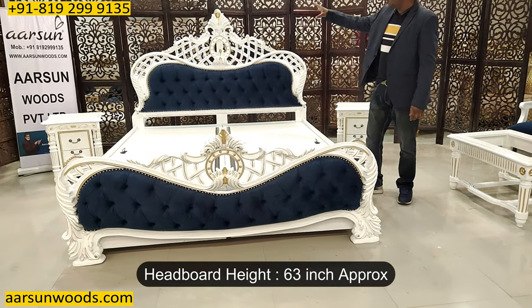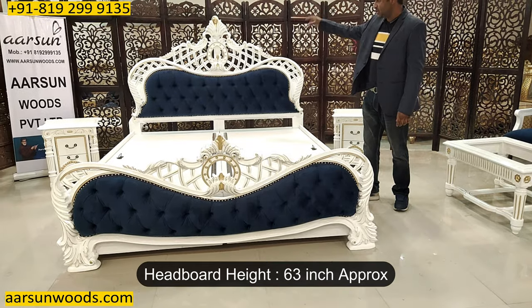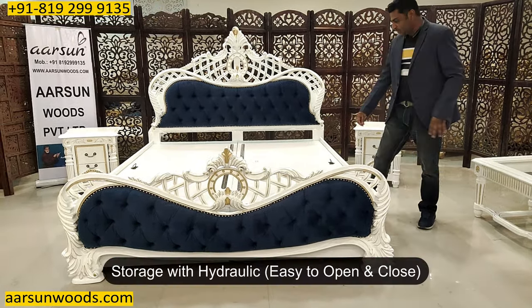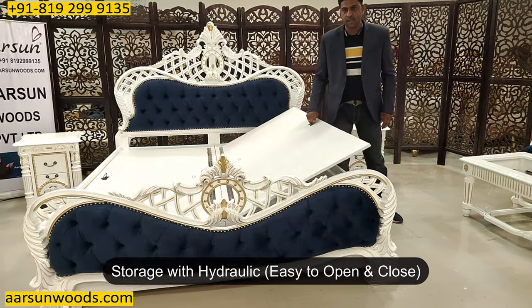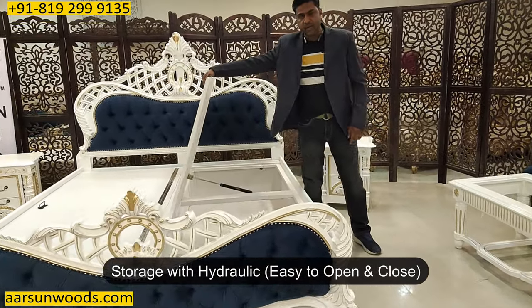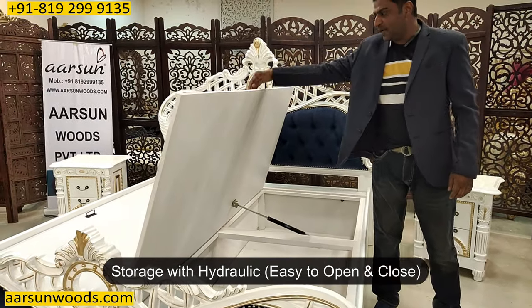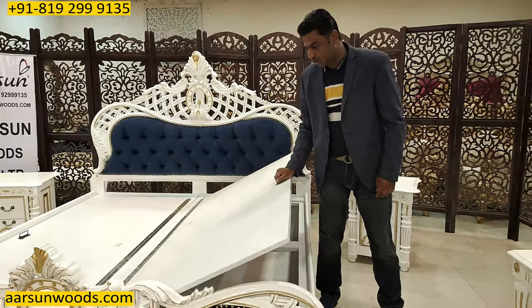The height of the back is a little more than 5 feet, around 63 inches. The front part is 30 inches. This one is with storage — that area comes with a hydraulic for easy opening, and then you can leave it without any support and easily close it.